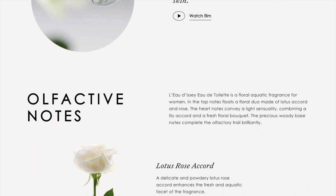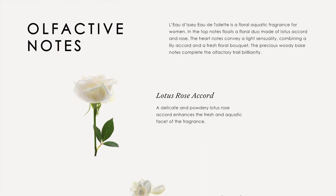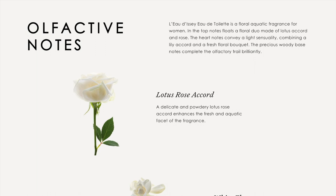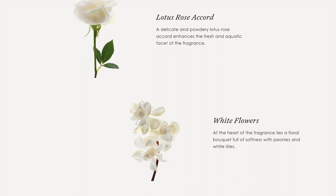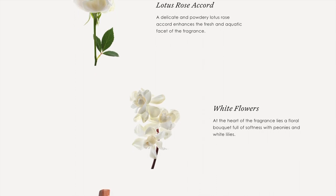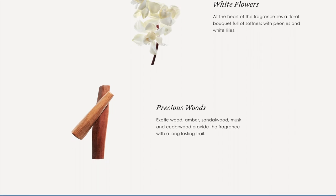Happy Field is a floral aquatic fragrance that will delight every orchid grower. In the top notes floats a floral duo made of lotus accord and rose. The heart notes convey a light sensuality combining a lily accord and a fresh floral bouquet. The precious woody base notes complete the olfactory trail brilliantly. A delicate and powdery lotus rose accord enhances the fresh and aquatic facet of the fragrance. At the heart of the fragrance lies a floral bouquet full of softness with peonies and white lilies. Exotic wood, amber, sandalwood, musk, and cedarwood provide the fragrance with a long-lasting trail.